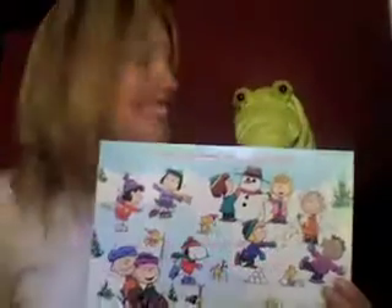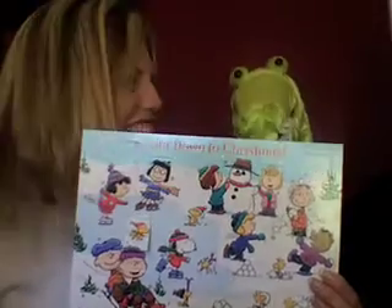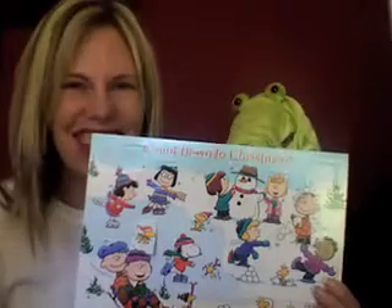Hi there! It's December 2nd. We're gonna open the second days on our advent calendars.